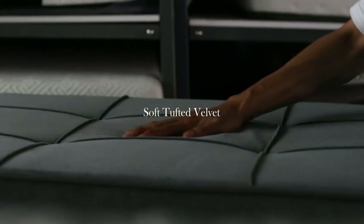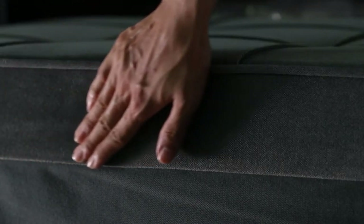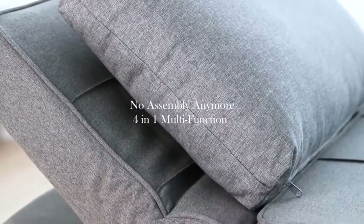Convertible Design: The Convertible Sofa Bed can be used as an ottoman in normal. It can be easily and quickly converted into a sofa, lounger, or bed to meet your various and versatile needs, and no longer worry about unexpected guests.